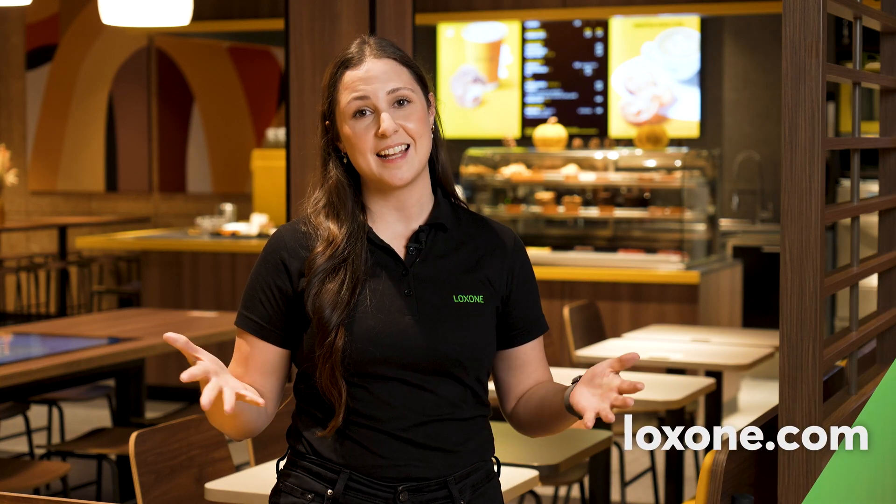This project right here shows how Luxone can maximize the potential of chains. That's it from us today. If you liked this video, give us a thumbs up and follow us for more building automation content. Thank you so much for watching, and I can't wait to see you next time!